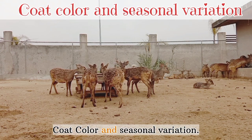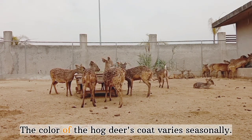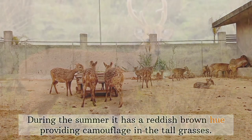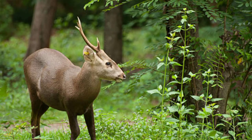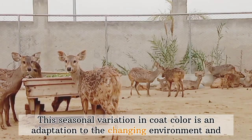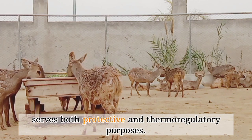Coat color and seasonal variation: The color of the hog deer's coat varies seasonally. During the summer, it has a reddish-brown hue providing camouflage in the tall grasses. In winter, the coat tends to be grayer, helping them blend in with their surroundings. This seasonal variation in coat color is an adaptation to the changing environment and serves both protective and thermoregulatory purposes.